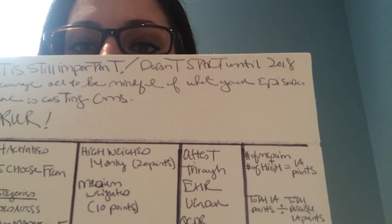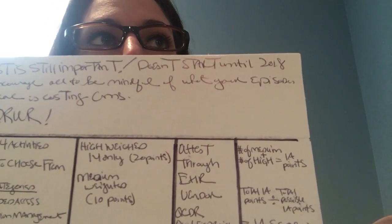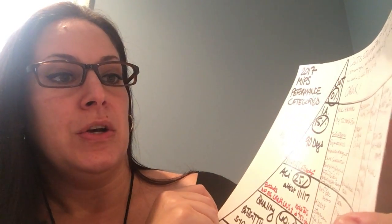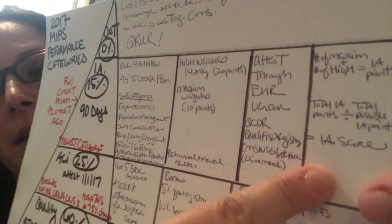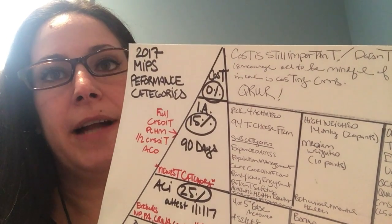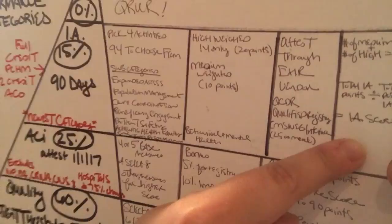For scoring improvement activities: you take your number of high-weighted activities plus your medium-weighted activities — you can do all medium, all high, one medium and two high, it all depends. Add them together to get your total improvement activity points, then divide by the total points for the category. For large practices (15 or more) that denominator is 40 points; for small practices it's 20 points. That equals your improvement activities score.